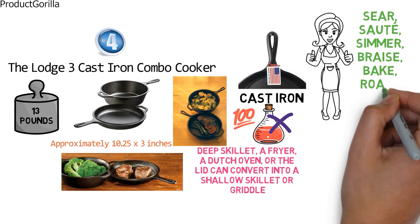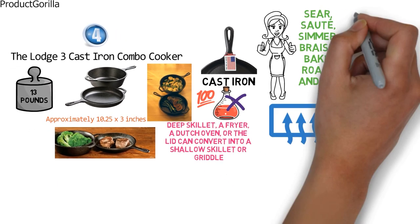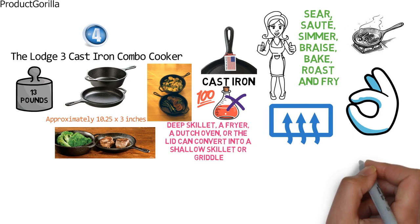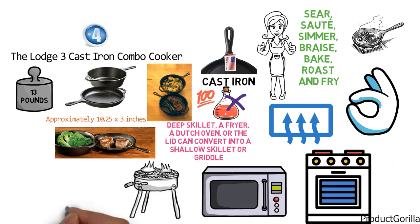It is unparalleled in even heating and retains heat so well you can sear meat at higher temperatures, which is a real plus. We think this durable cooker has great value and will give years of service on the stove, in the oven, on the grill, or over the campfire.